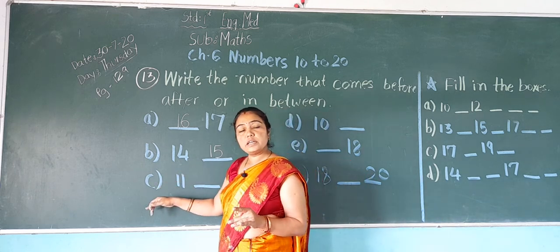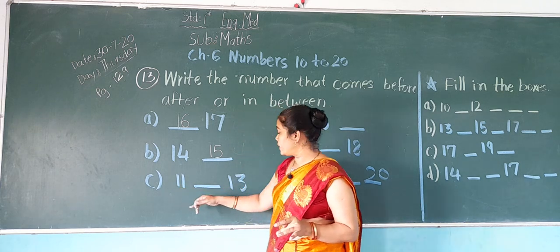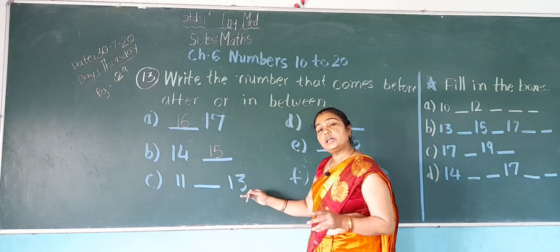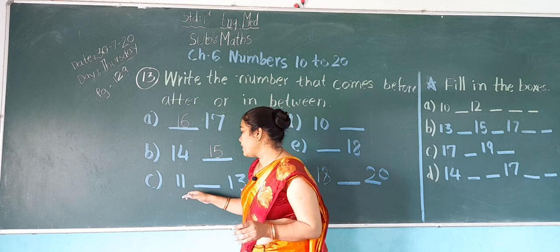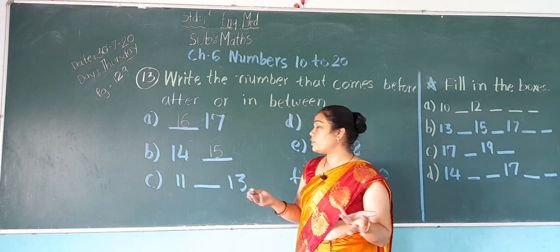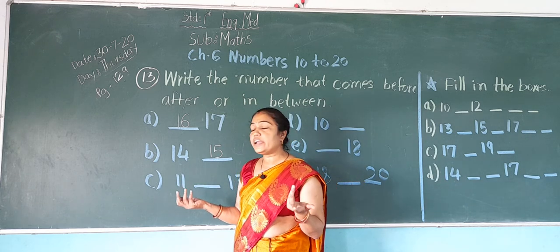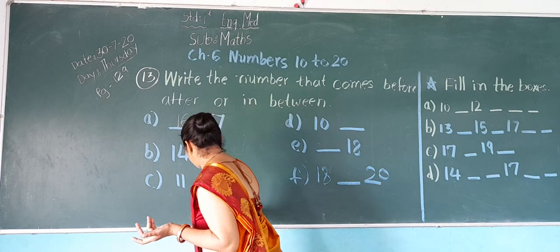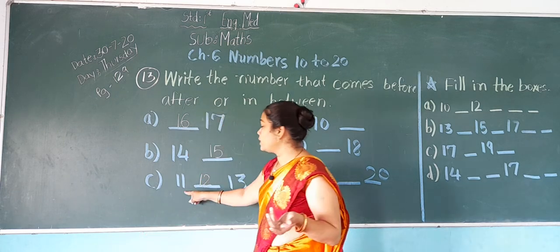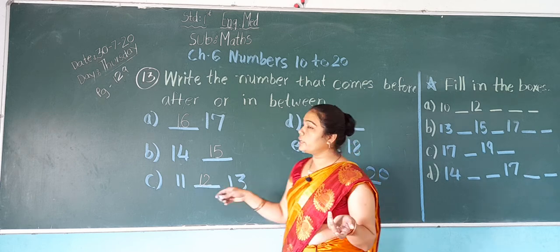Now next, C: 11, dash, 13. After 11, which number will come? 12. So what do we write? 12. So it becomes 11, 12, 13.